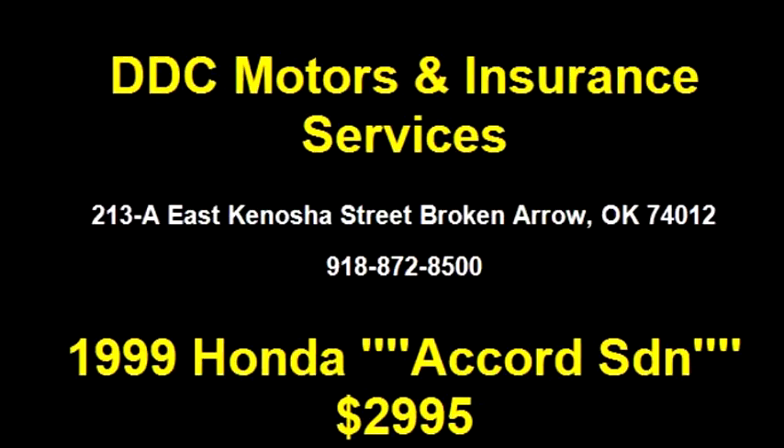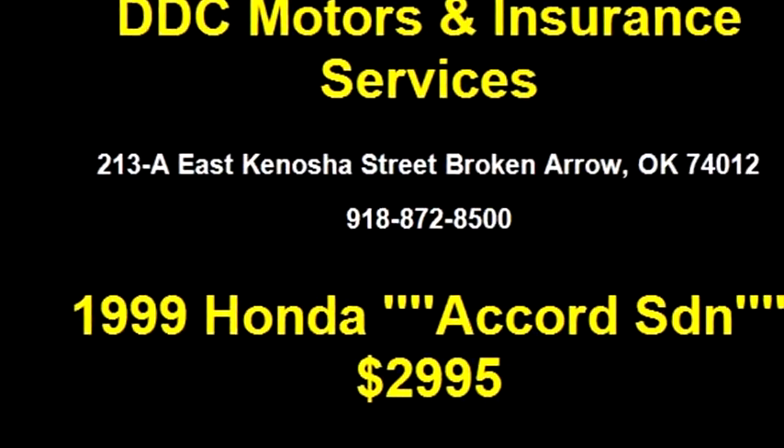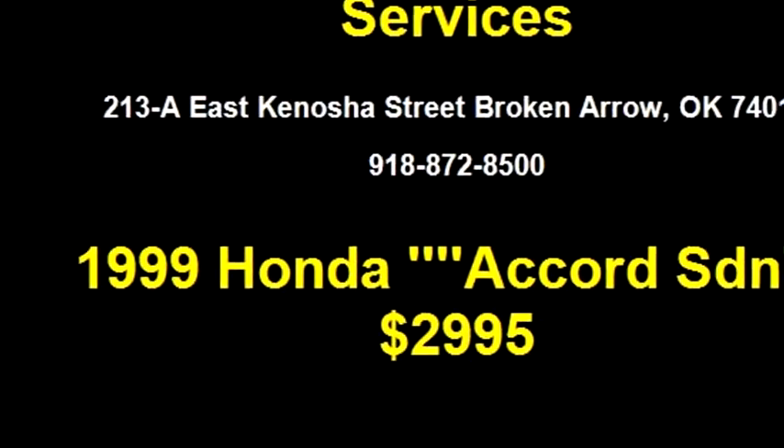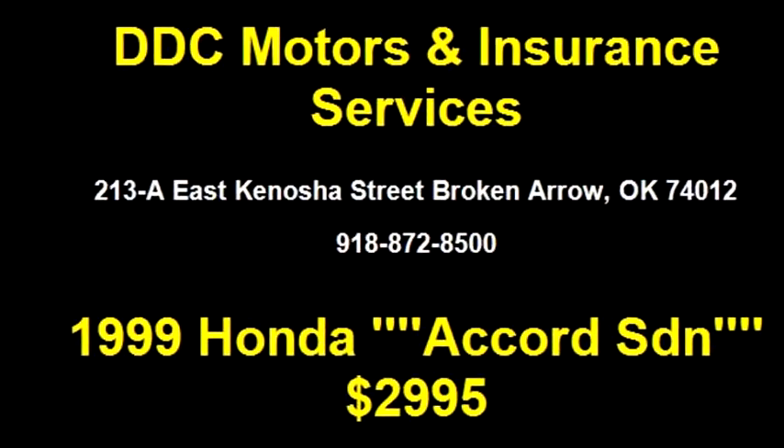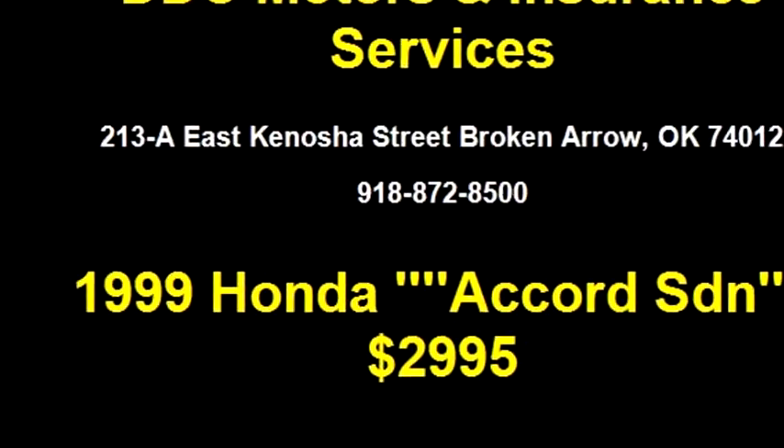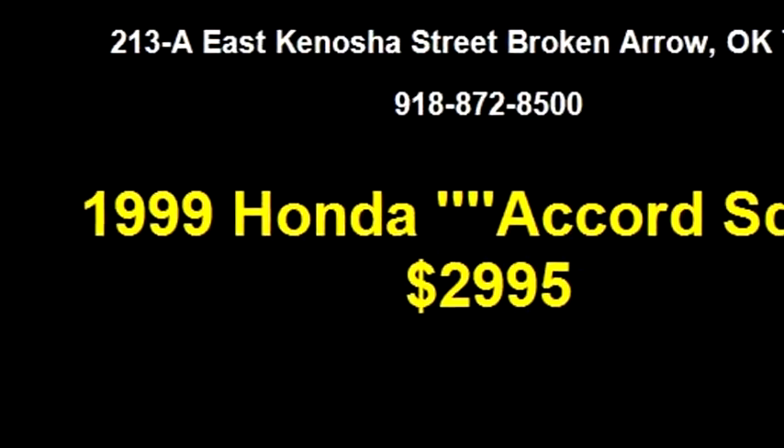Please come to visit us at 213A East Kenosha Street, Broken Arrow, Oklahoma 74012, or give us a call at area code 918-872-8500.